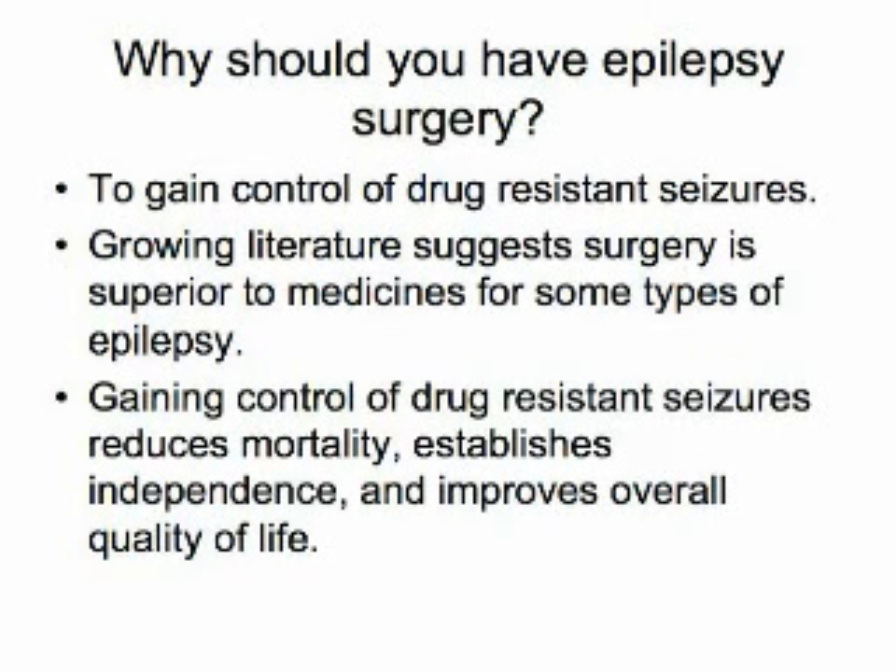Successful surgery will provide a reduction in chances of mortality from uncontrolled seizures, a likely reduction in medication usage, more independence, and an overall improvement in the quality of life. The types of epilepsy surgery vary according to the underlying cause of the seizures.